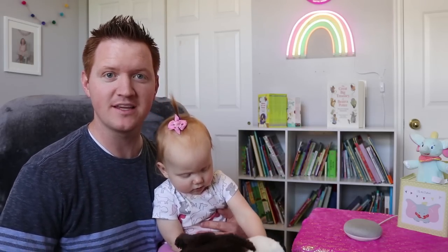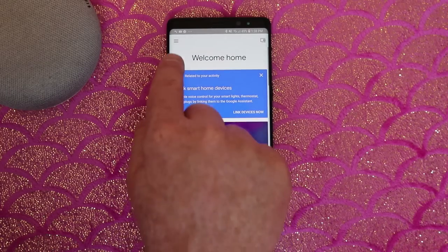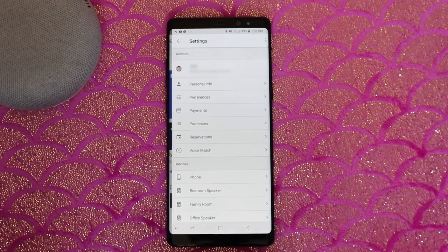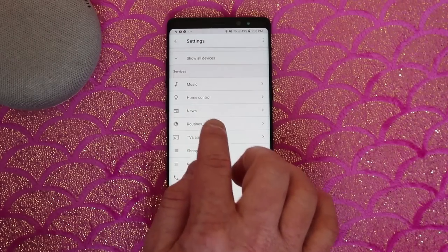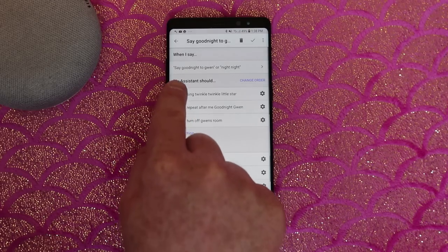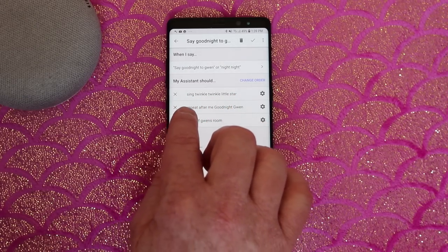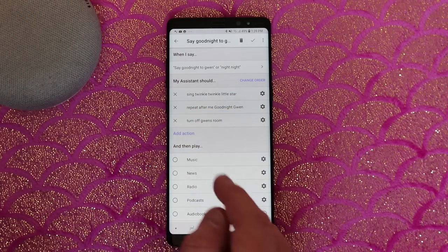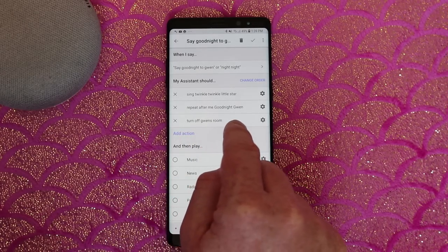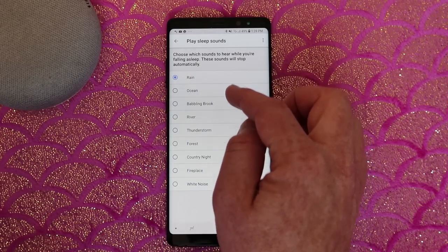So that is how you can have your own personal assistant to help you with all of your baby needs. Now when it's finally time for bed, some of the things you can do is have it turn off your smart lights, turn on white noise or rain sounds, and you can do that in multiple commands. But I've already set up a routine where we're going to do that all at one time. To create a routine, you can go into the menu of the Google Home app, go down to More Settings, and then scroll down to Routines. I have created a routine that says, say goodnight to Gwen. So when I say that, or when I say night night, it's going to sing Twinkle Twinkle Little Star, repeat goodnight Gwen, and then turn off the light in her room.